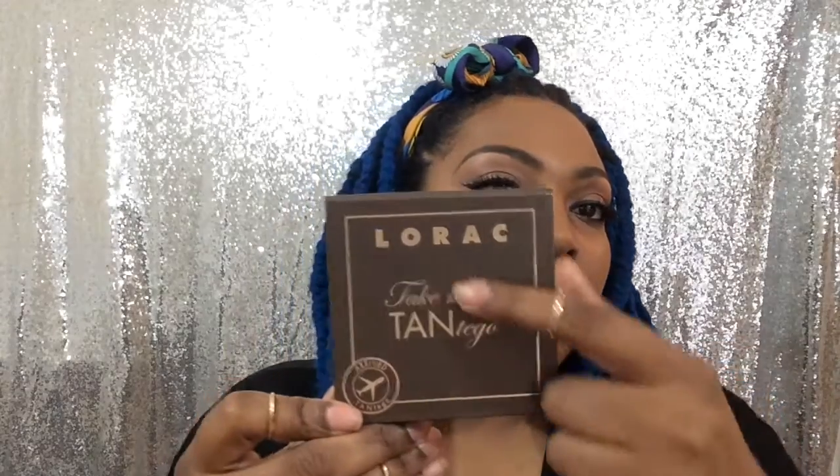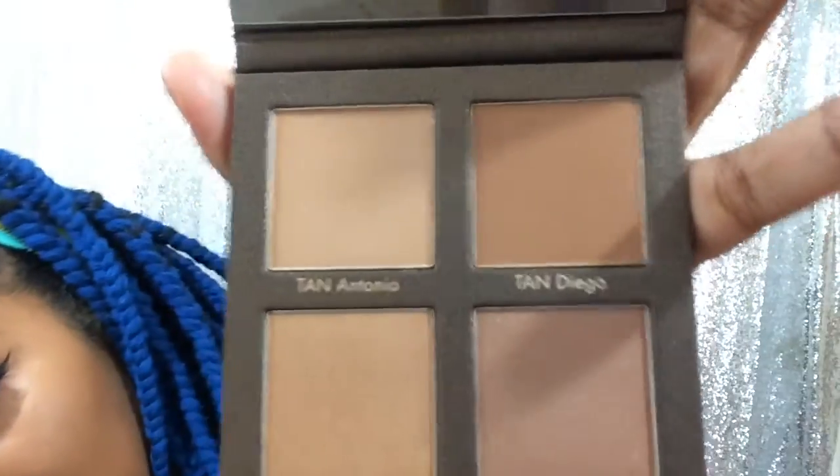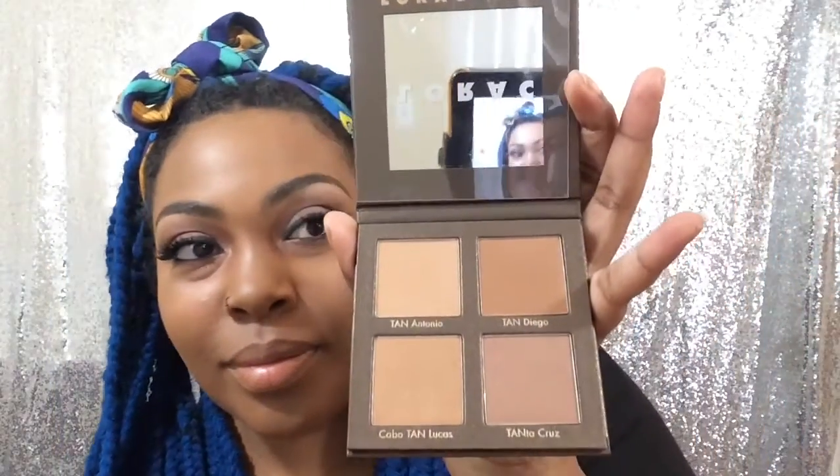Let's open it up. It came with a mirror and it has four different shades. It's cute because they have Tan Antonio, Tan Diego — I like that because I'm in San Diego — Cobble Tan Lucas like Cabo San Lucas, and Tanta Cruz like Santa Cruz. I think that's cute.